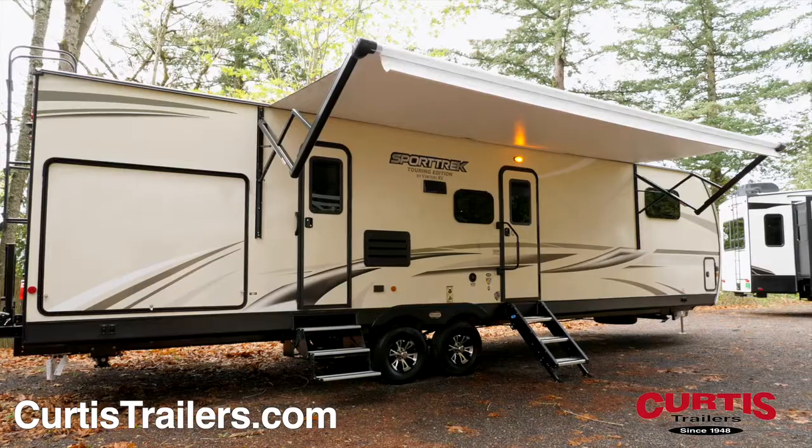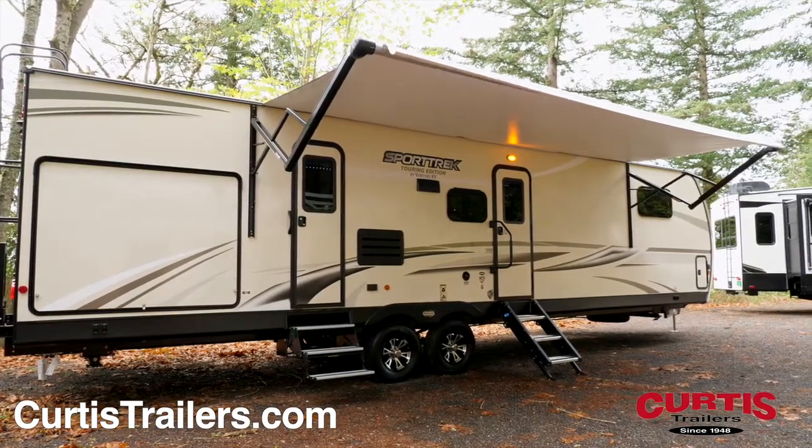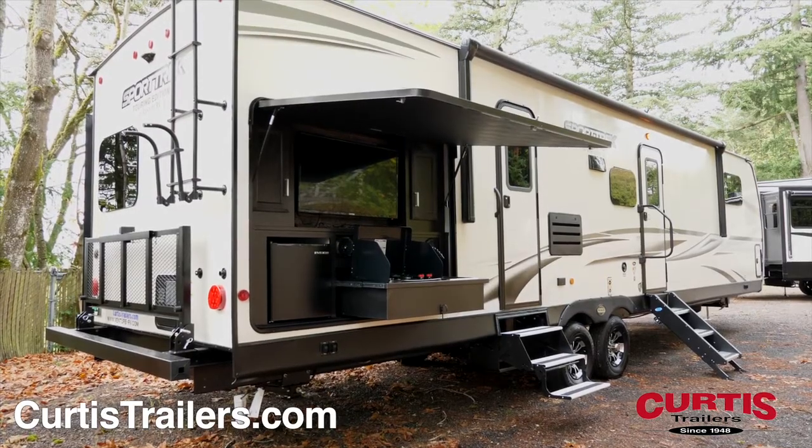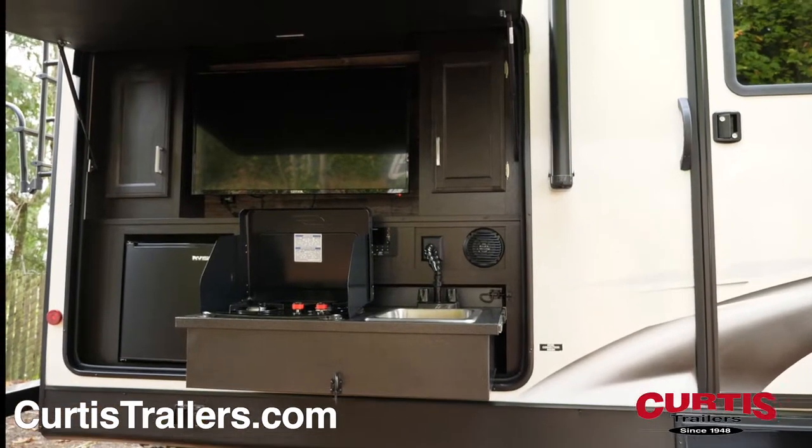The exterior entertainment package includes a 20-foot power awning, marine-grade speakers, and a slide-out campfire cafe with an entertainment center, mini-fridge, cooktop, and sink.